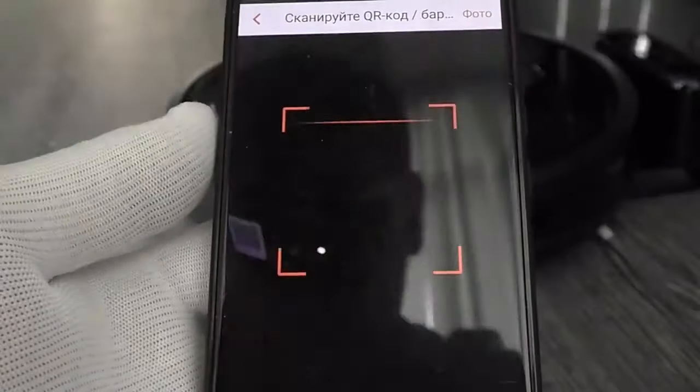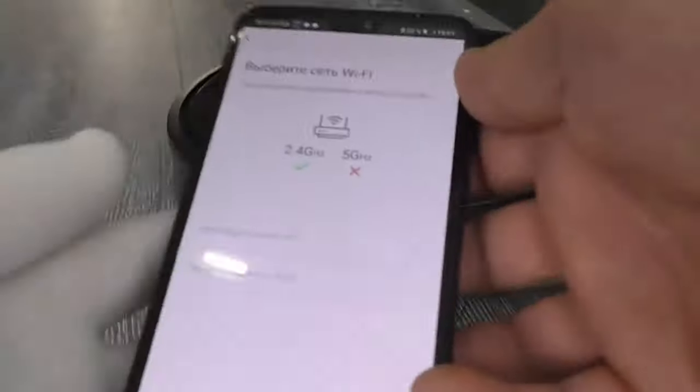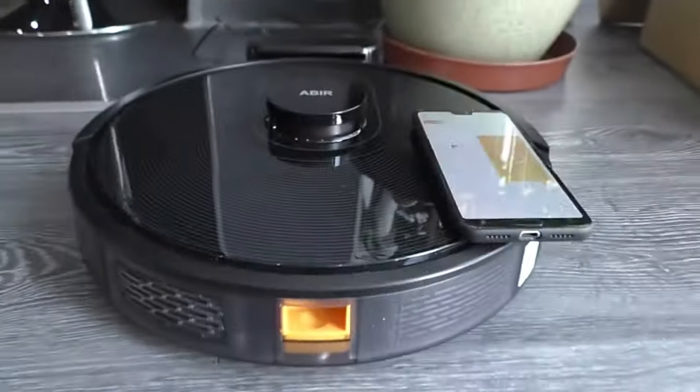It also has a planned cleaning route, ensuring thorough floor coverage and saving time and energy. The vacuum also has a remote control and timing reservation feature for convenience. The compact design of the ABR Vacuum Cleaner fits into tight spaces for easy storage.